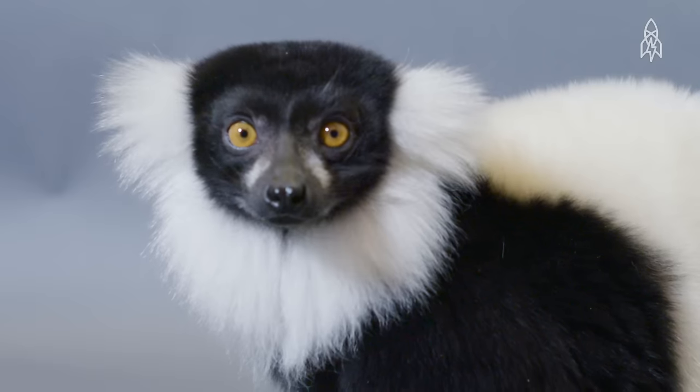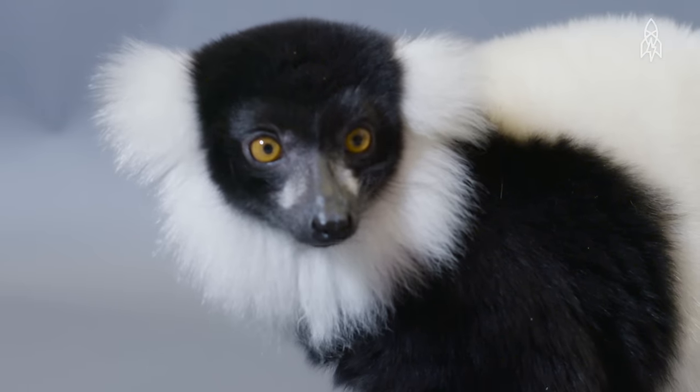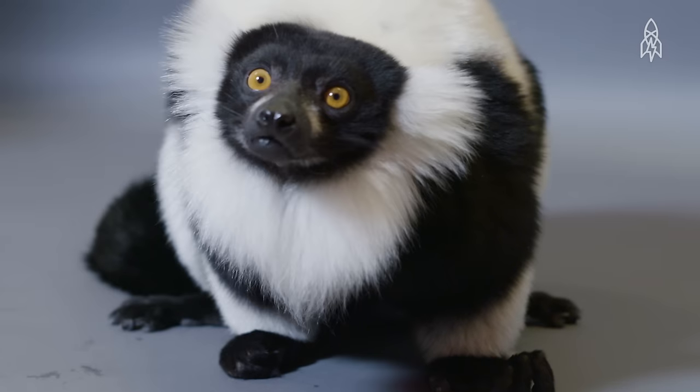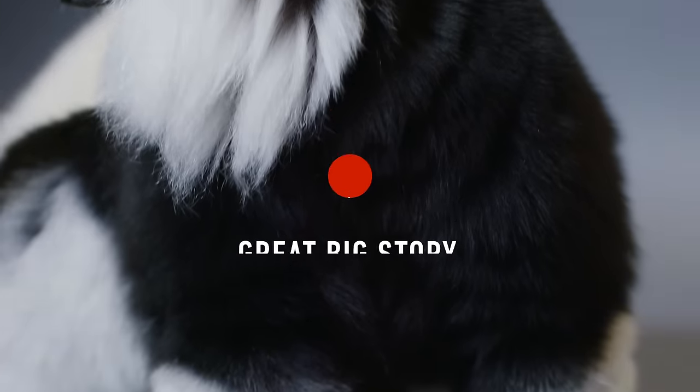This is Kizzy, a black and white ruffed lemur. She calls the rainforests of eastern Madagascar home, and unfortunately, home is disappearing.